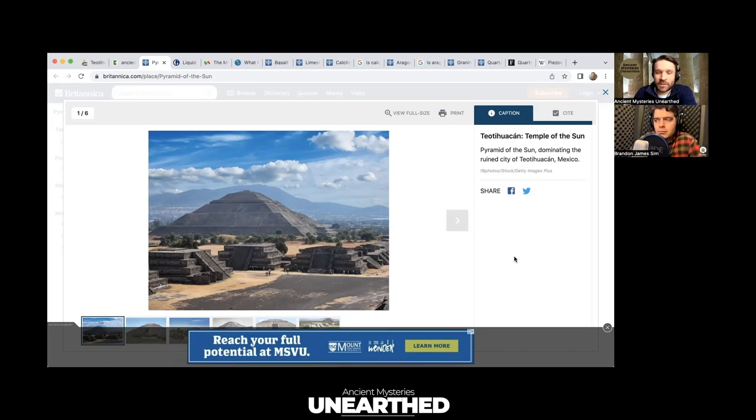With liquid mercury underneath, another theory: could it have been used to generate energy that would create teleportation devices — like a stargate? If you're warping or messing with gravity and electromagnetism, harnessing a ton of energy — like a black hole — you can in theory create wormholes, portals, or stargates. Maybe these were ancient stargate locations.